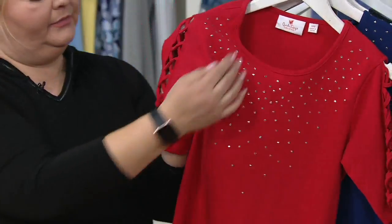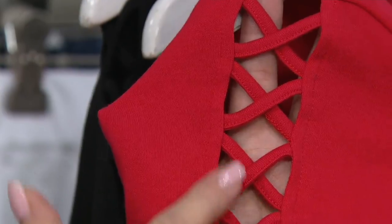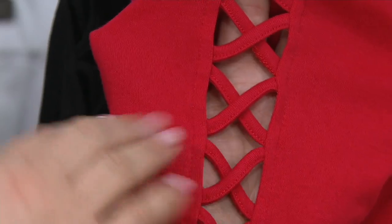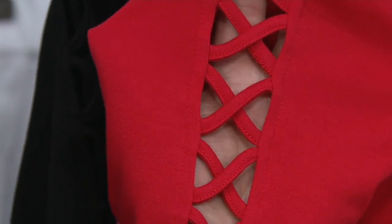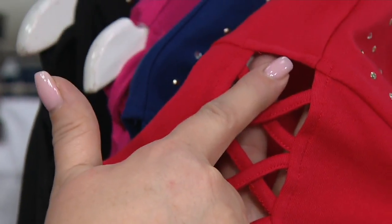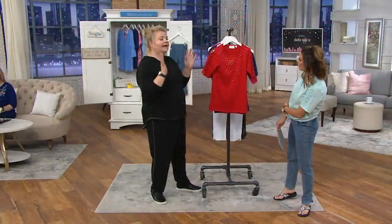Sleeve detail is still an important detail in fashion, so we give you an elbow sleeve with this lattice trim. What's nice is that it's sewn down, so you don't have to worry about it coming untied. Even better, the detail starts from the shoulder seam down.